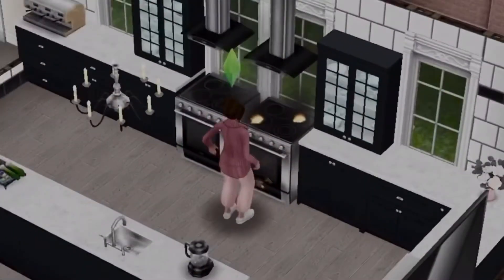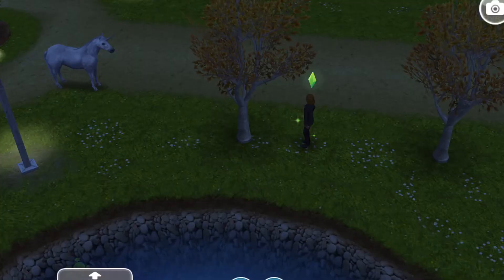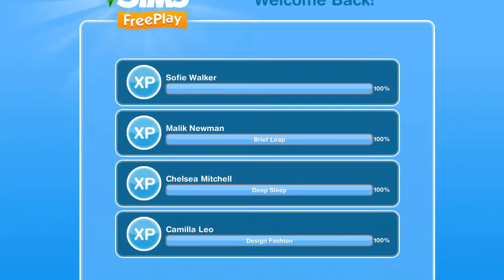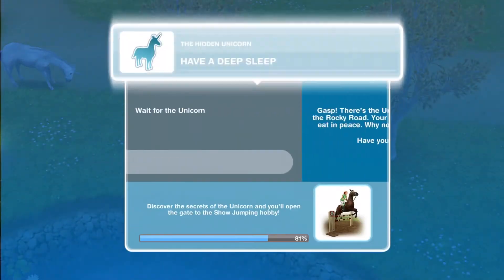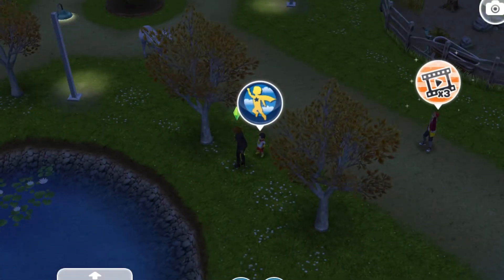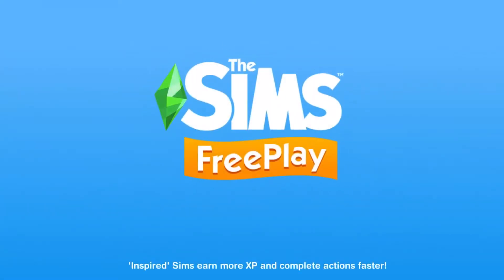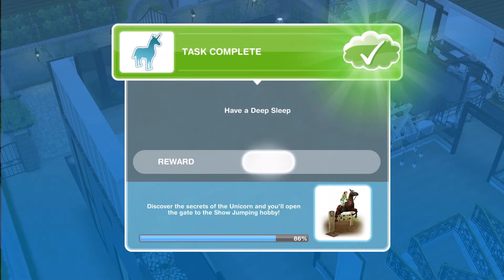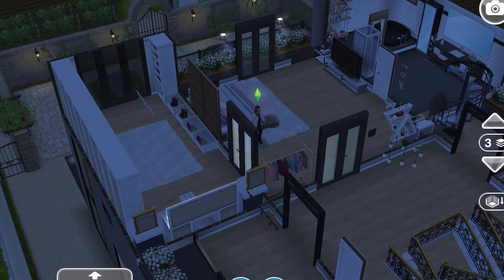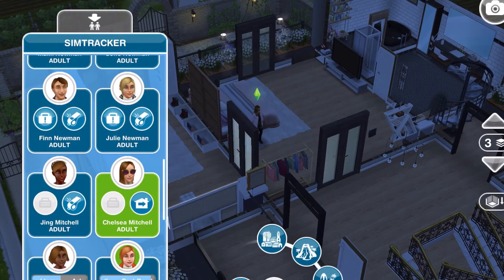Next task: call a sim to the stables — let's go there, yeehaw! We are here. Next task: your sim has got tired and wants some rest, so have some sleep. Then go back to the stables to see what the next task is going to be.